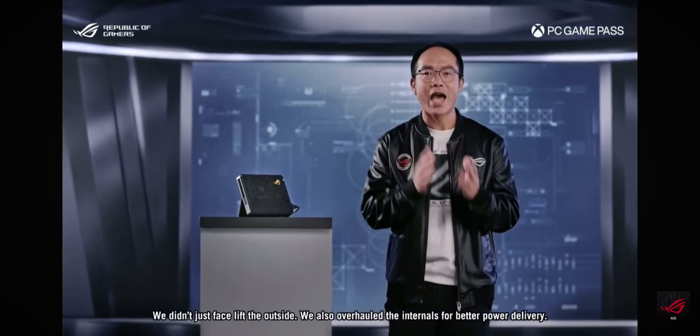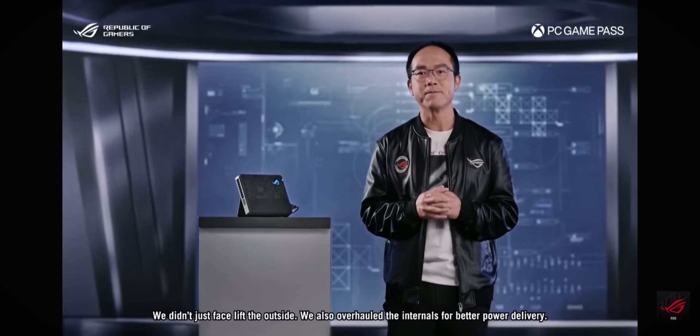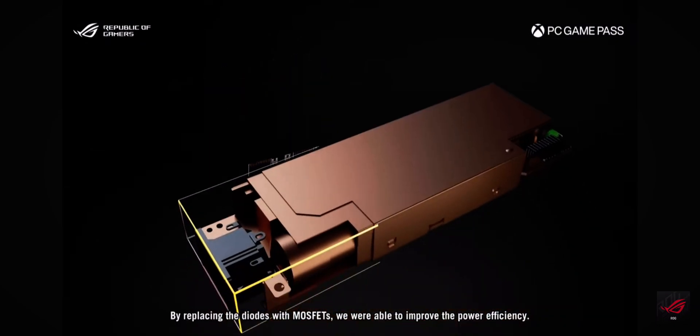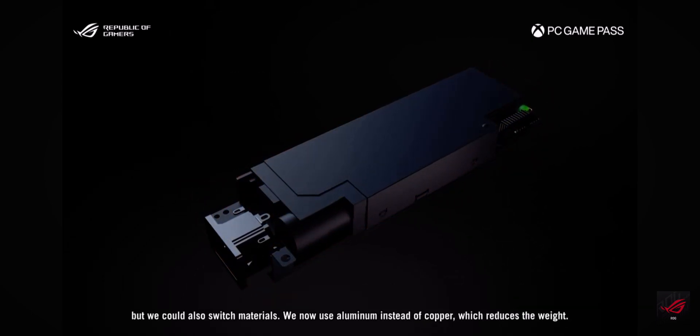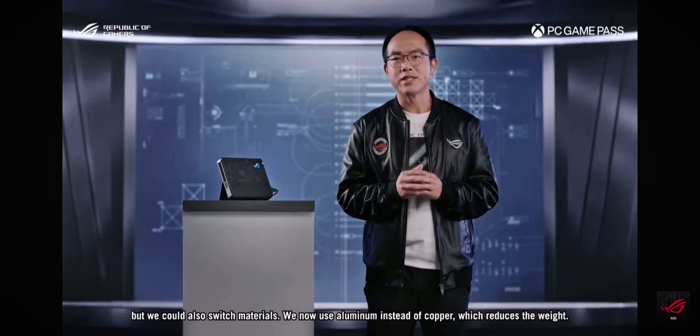We didn't just facelift the outside — we also overhauled the internals for better power delivery. By replacing the coils with MOSFETs, we were able to improve the power efficiency. This not only allowed us to shrink the size of the power supply, but we could also switch materials. We now use aluminum instead of copper, which reduces the weight.